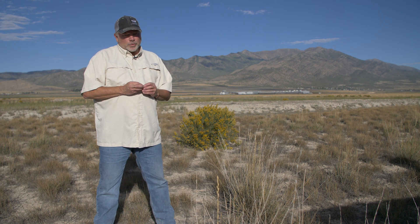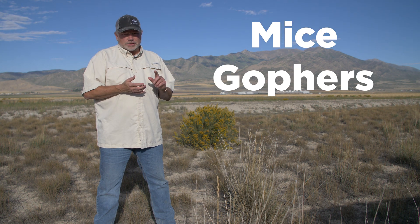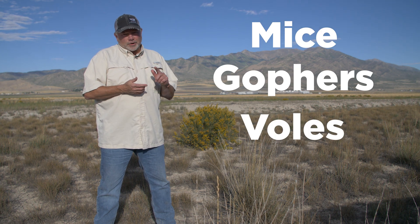Hey everyone, Todd Black. Welcome to this month's episode of Living with Wildlife in Eagle Mountain City. Today we're going to talk about everybody's favorite — we're going to talk about mice, gophers, voles, and rats.